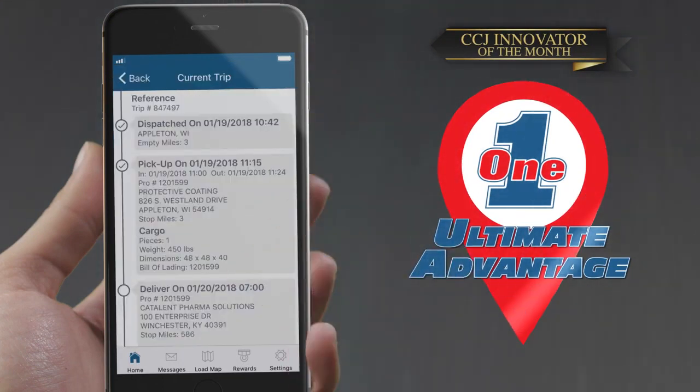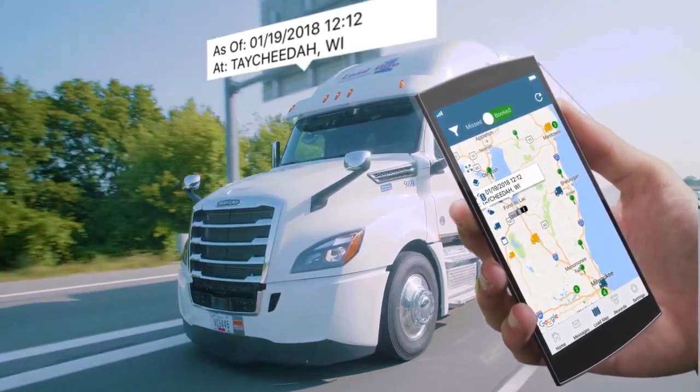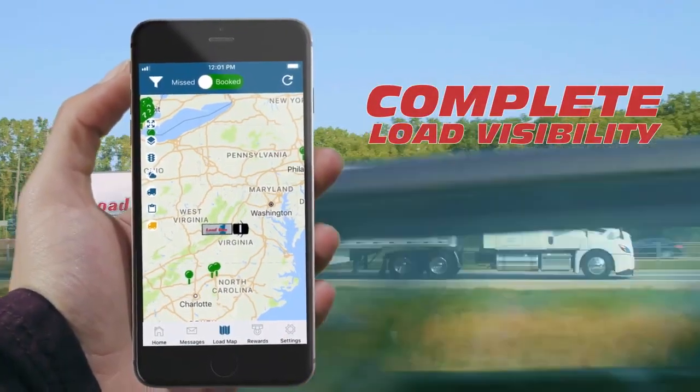Introducing the award-winning Ultimate Advantage Load One mobile application. The days of sitting and wondering where freight is moving, or repositioning hundreds of miles only to be disappointed, are over. Now you can enjoy complete load visibility at your fingertips.